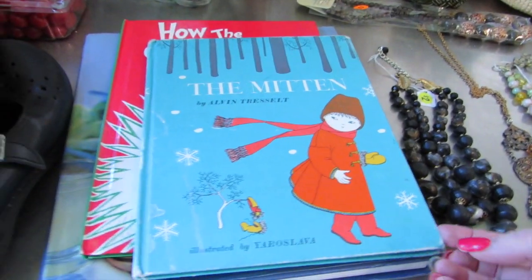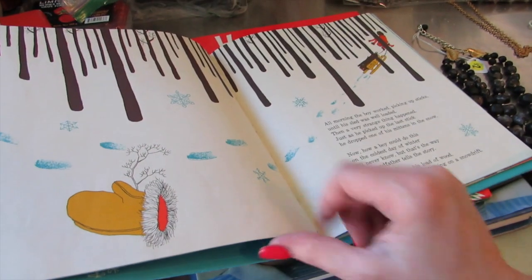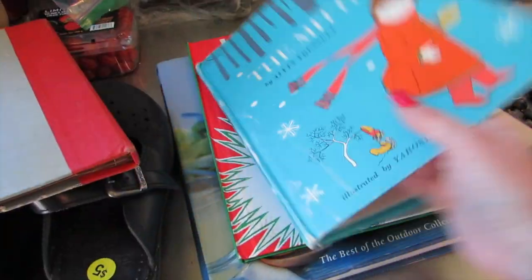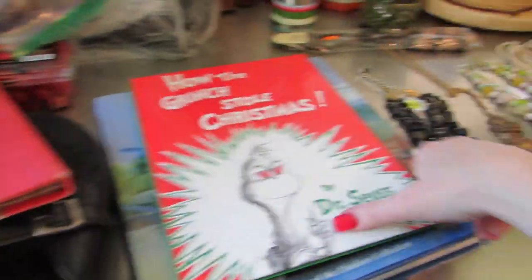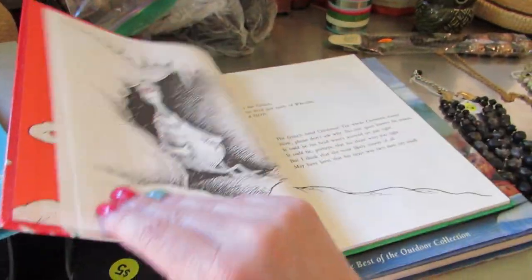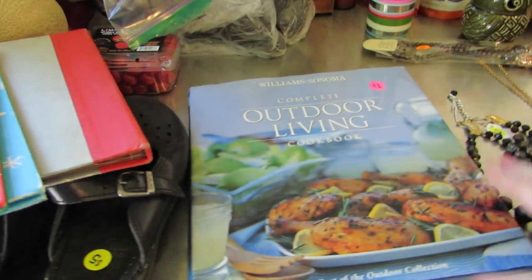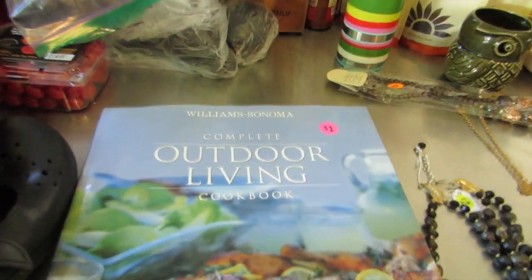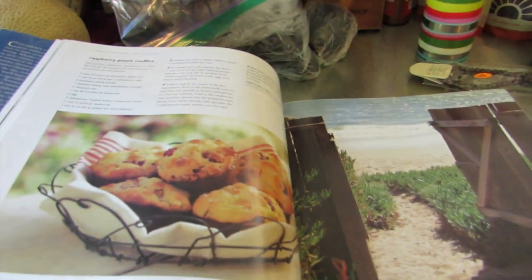I paid a buck for this — it's called 'The Mitten.' I remember this book from when I was a kid. I love getting Christmas books because I set them out for Christmas. This one is 'The Grinch Who Stole Christmas' — like brand new. And then this 'Outdoor Living' by Williams-Sonoma — I love these books and I always find recipes I know I'll use. The pictures are amazing.